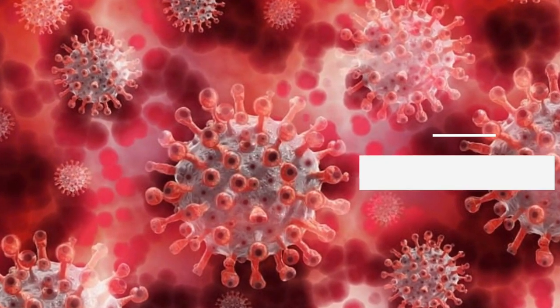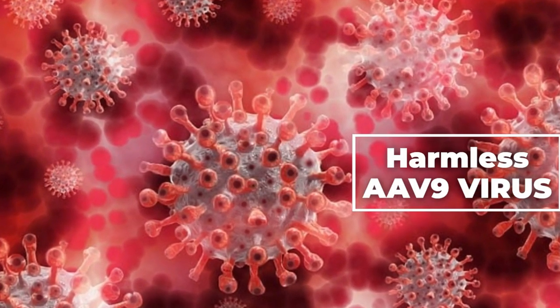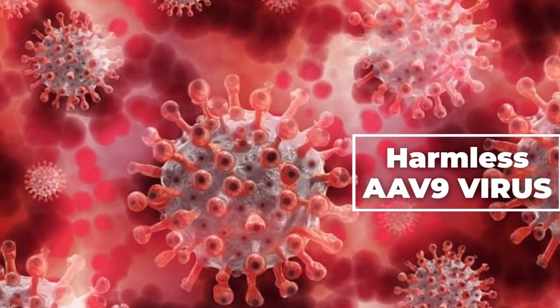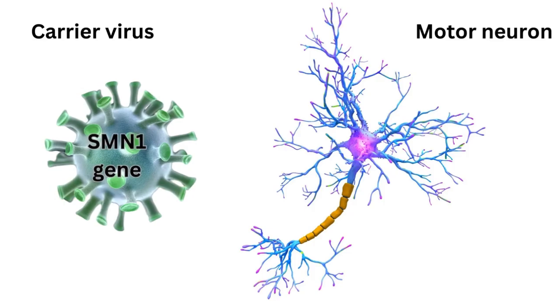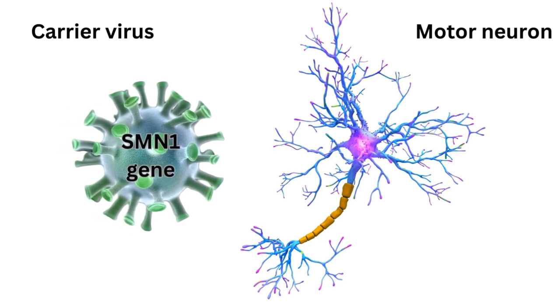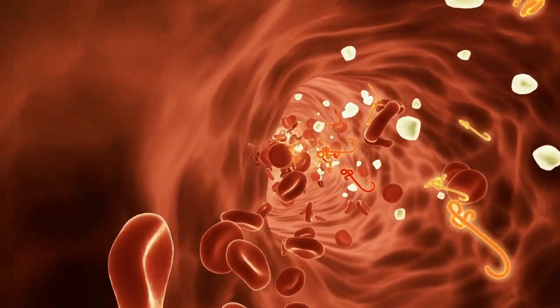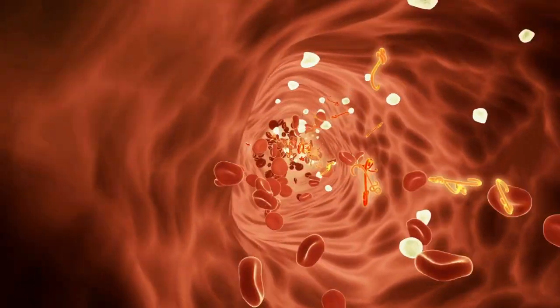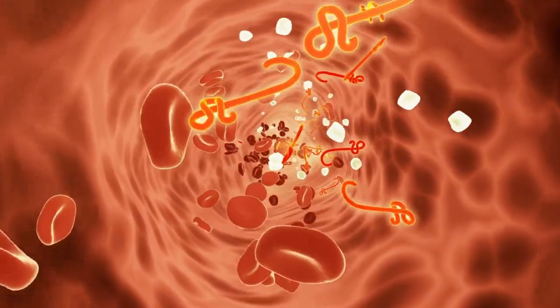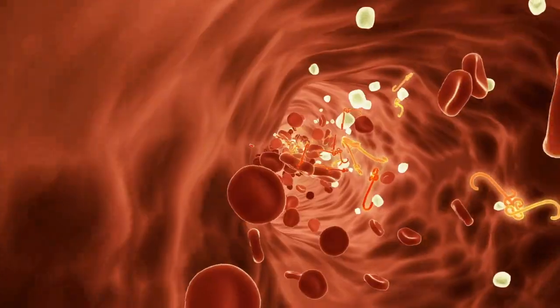This gene therapy utilizes an altered form of the AAV9 virus, which lacks the ability to replicate and spread between individuals. This modified virus acts as a carrier, delivering the missing SMN1 gene to motor neurons. The treatment is administered intravenously, allowing it to travel through the bloodstream to reach the brain and motor neurons, aiding in the production of the SMN protein crucial for SMA patients.